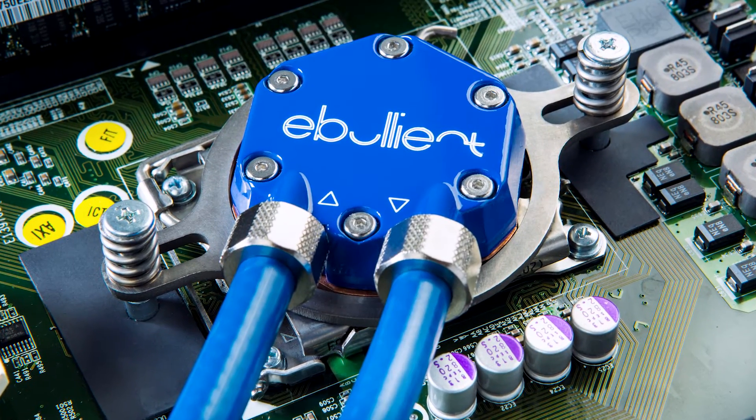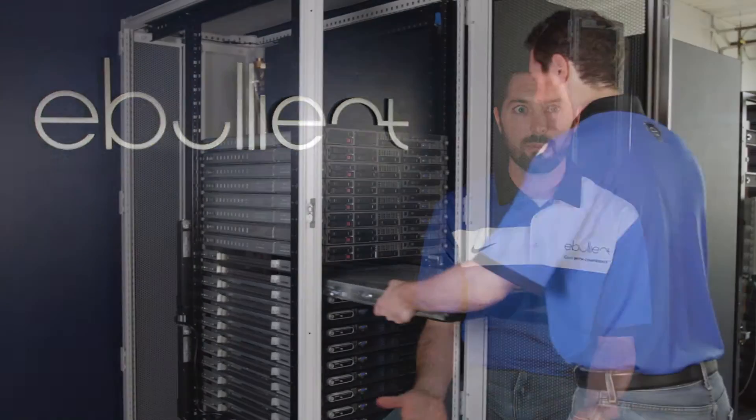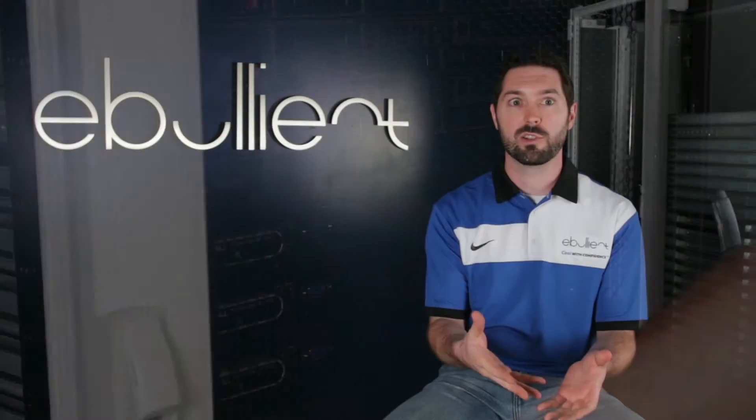We feel the most efficient and practical way of utilizing liquid cooling is direct-to-chip liquid cooling. It's been kind of slow to be adopted because a lot of direct-to-chip technologies out there right now utilize water, and people are afraid that if there's a leak it's going to damage their expensive hardware. So Ebullient set out to develop a technology that utilizes all of the benefits of direct-to-chip cooling without the risks of having water.